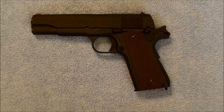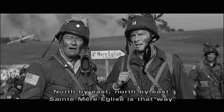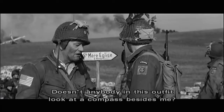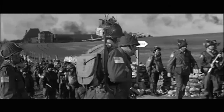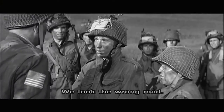And my answer to that... [Movie clip plays] North by east, north by east. Ameriglees is that way. Somebody's turned that sign around. Doesn't anybody in this outfit look at a compass besides me? Over here on the double! Where are you going with that thing? We don't know, sir.